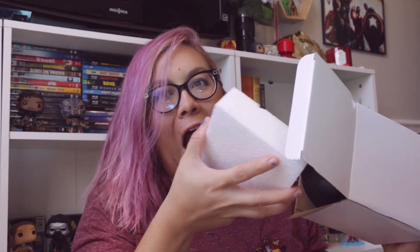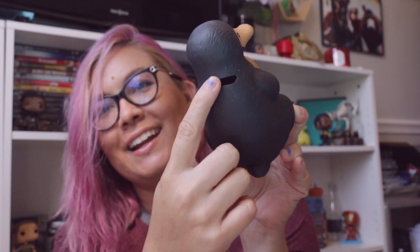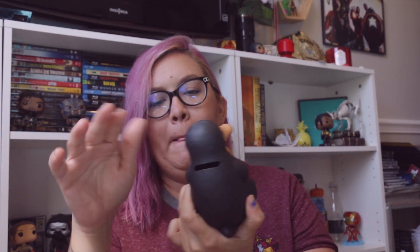I'm excited. Oh my god! It's a Niffler piggy bank! Sorry if this is out of focus at any point — I don't know if my camera's messed up or my lens is messed up, but it kind of goes in and out of focus, so sorry about that. But it's a little Niffler piggy bank, which is adorable. Finding a place to put it on my bookshelf for sure.